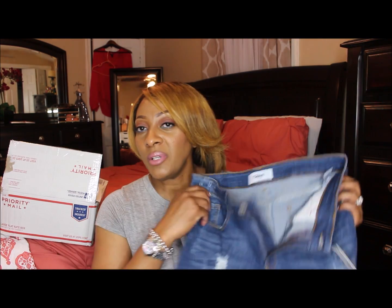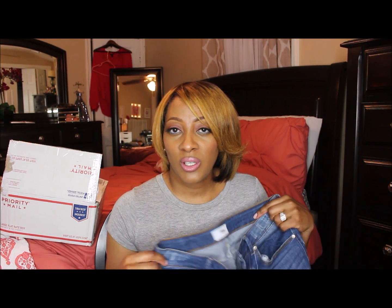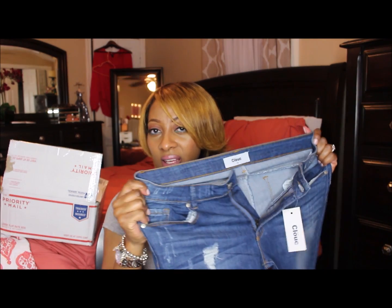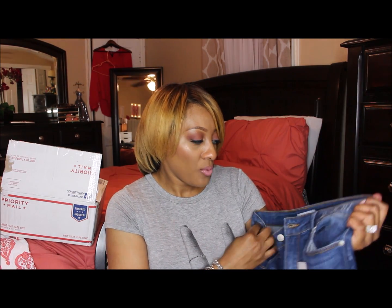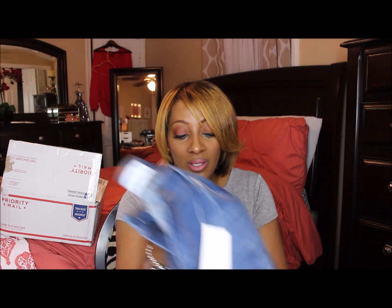By me being 5'8", I'm a tall girl, it's kind of hard to find jeans that fit, especially from your ankle on down. I'm going to list the name of the jeans in the description box so you can see them. I normally wear an 11 or 12 in regular jeans, and I decided to go with the 13 because they give and they stretch. I'm glad I went with the 13 — you do need to go a size up.